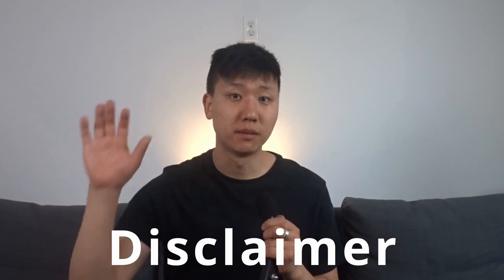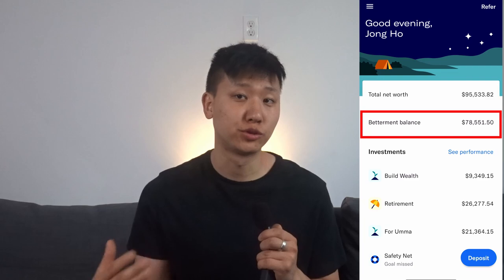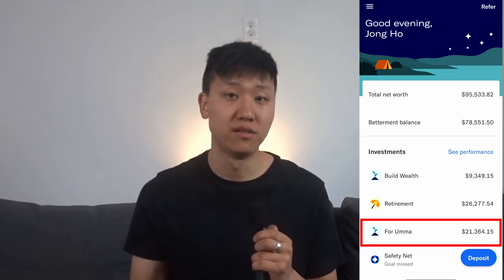As a disclaimer, the Betterment balance shows a higher number given that I'm also investing for my mom, so I will be subtracting around $21,000 of her money.